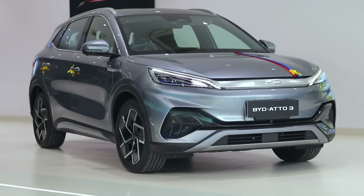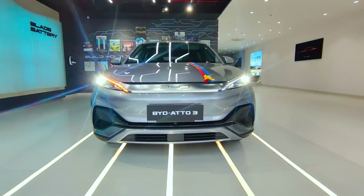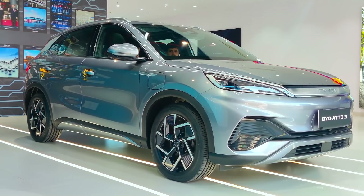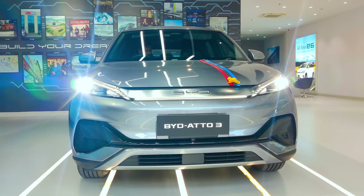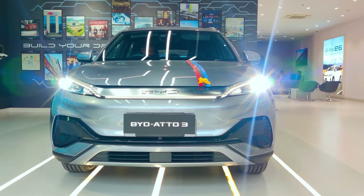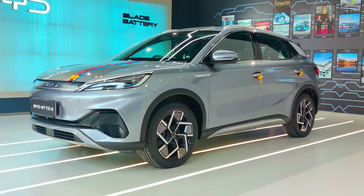You have a standard warranty for 6 years. The battery pack is covered for 8 years. Along with that, the e-motor and controller are covered. And you get 6 free services along with the new car. The company has already accepted bookings with a token amount of Rs. 50,000.